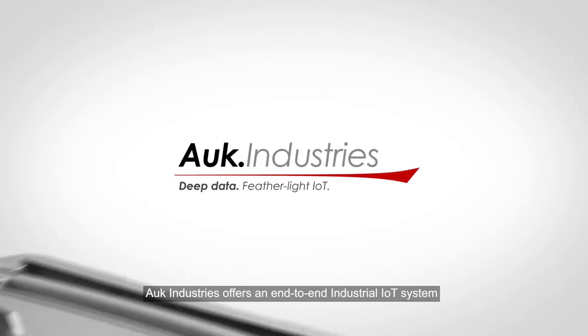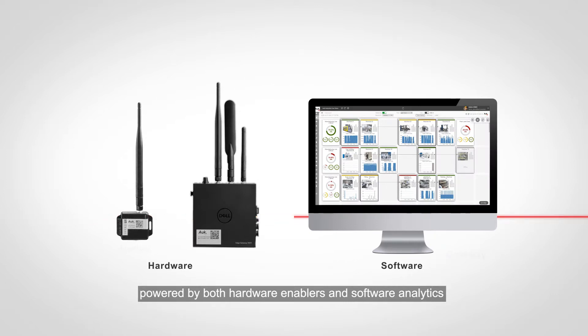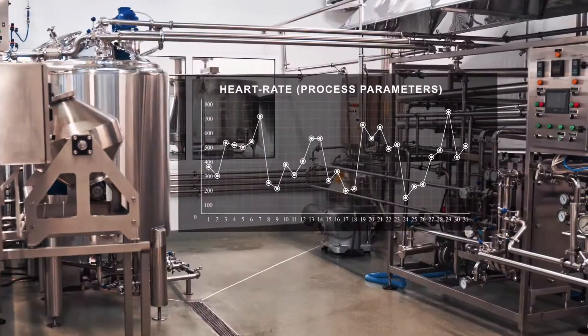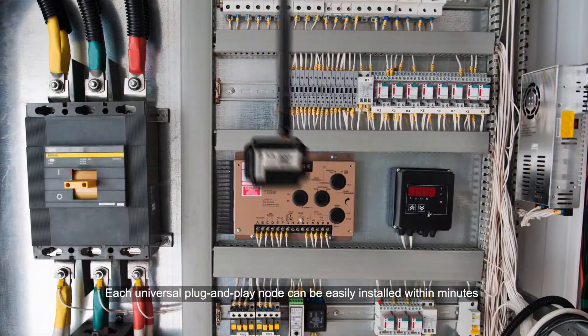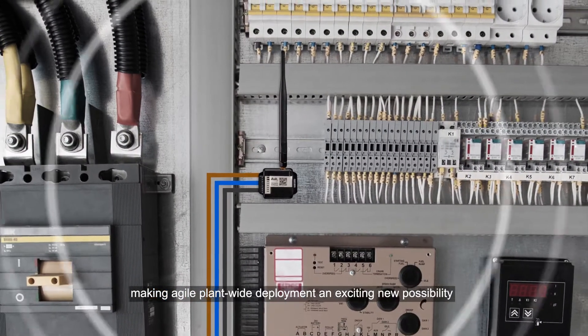AUK Industries offers an end-to-end industrial IoT system, powered by both hardware enablers and software analytics. Like a Fitbit for machines, the Edge IoT device tracks the steps, the heart rate, and the sleep patterns of production equipment. Each universal plug-and-play node can be easily installed within minutes, making agile plant-wide deployment an exciting new possibility.